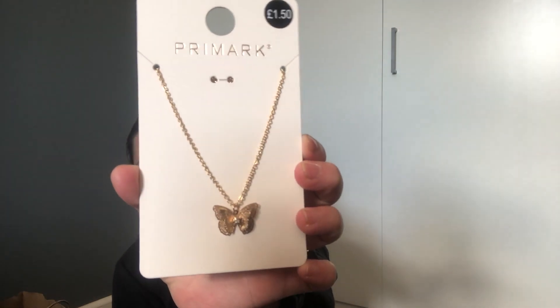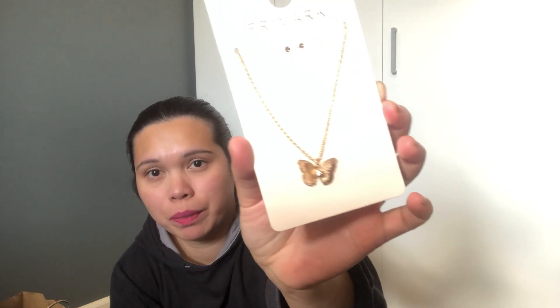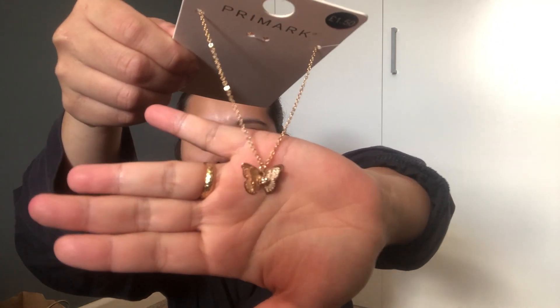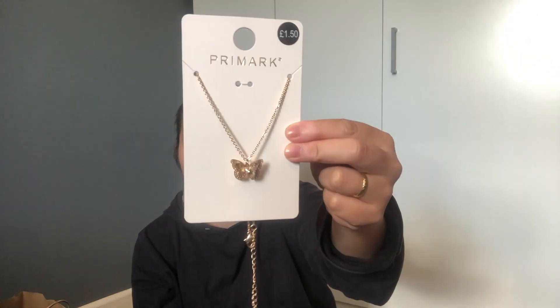The last item I picked up — it was really not easy because there were a lot of things I really wanted, but I want to challenge myself because Christmas is coming and I need to save money. So I picked up this one. As I've said before, I really love butterflies, so I picked up this butterfly necklace. It's really, really nice — the pieces are attached together — and it only costs 1 pound 50. I love it.